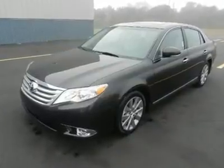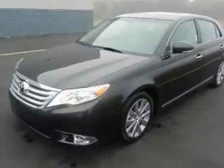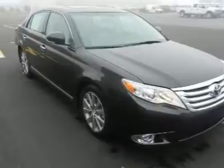You must see this brown 2011 Toyota Avalon. This vehicle is powered by a gas V6 3.5L/211 engine with an automatic transmission and FWD.